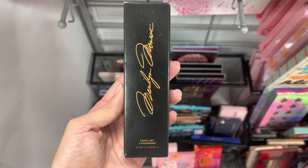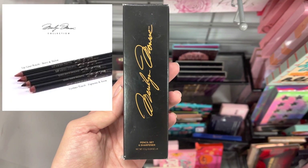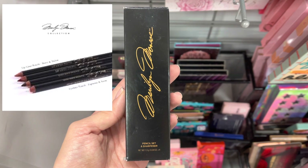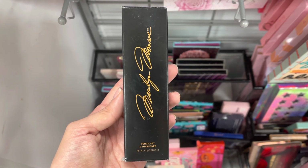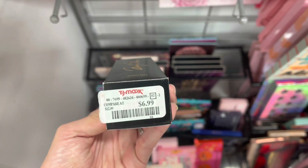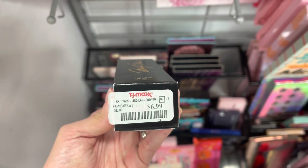So the first thing I found was this Marilyn Monroe makeup. It is eyeliner pencils, I believe. I couldn't see the brand anywhere on the box, but it was $6.99 here at TJ Maxx.